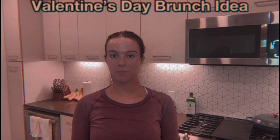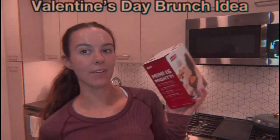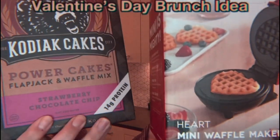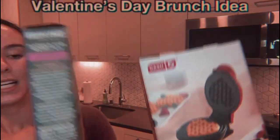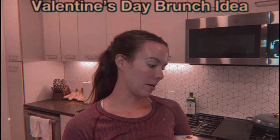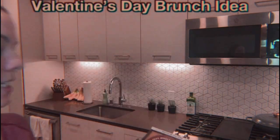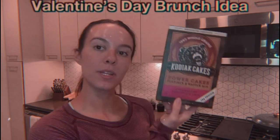Hey everyone, welcome back to my channel, or welcome if you're new! My name is Morgan and in today's video I am going to be doing a Valentine's Day themed video. These are strawberry chocolate chip Kodiak Cakes. If you don't know what Kodiak Cakes are, they are like a healthier version of a pancake or waffle — protein packed. We love Kodiak Cakes and we've never had these before.